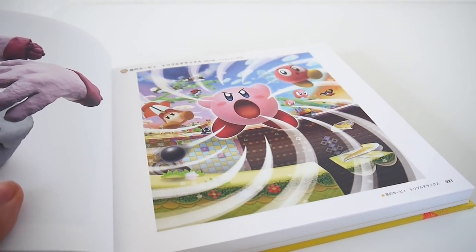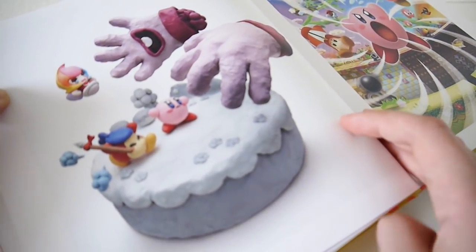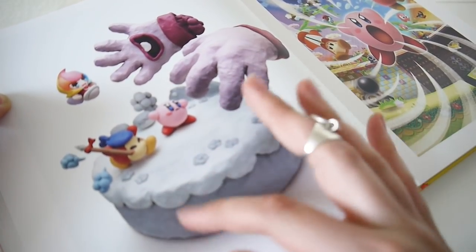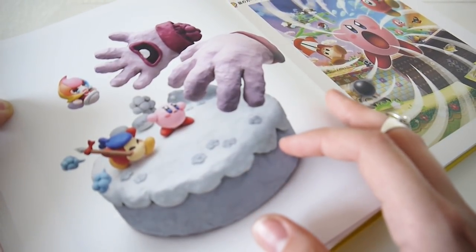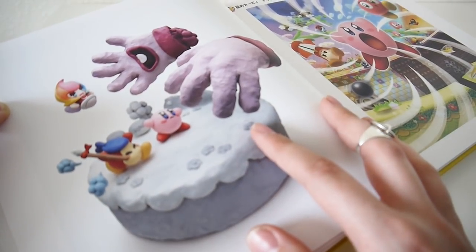Correct me if I'm wrong, though. I love it when Nintendo does this sort of three-dimensional craft art — like Yoshi's Woolly World, Kirby's Epic Yarn, and Kirby and the Rainbow Curse.